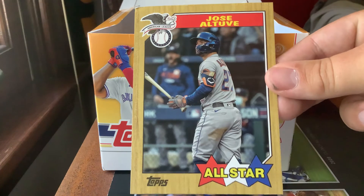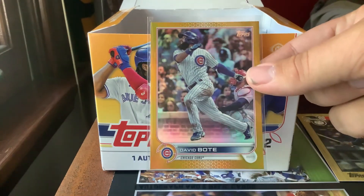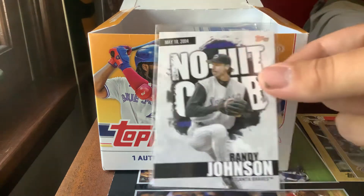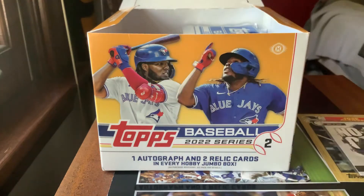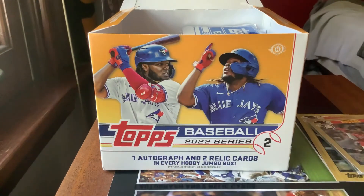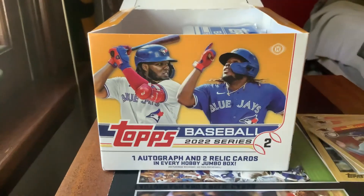Starting with our Jose Altuve All-Star 1987 Topps box topper, followed up by our gold foil David Boat, which is exclusive to the jumbo boxes. That's followed up by Randy Johnson no-hitter, No Hit Club from May 18, 2004 — hopefully to find more of those either in this box or in retail. Then it's followed up by our Rafael Devers 1987 35th Anniversary card.